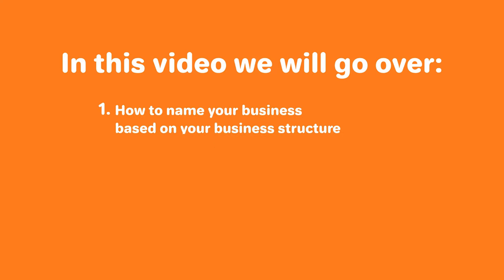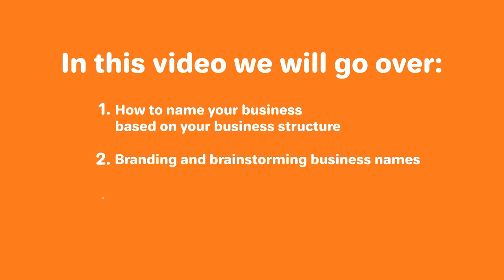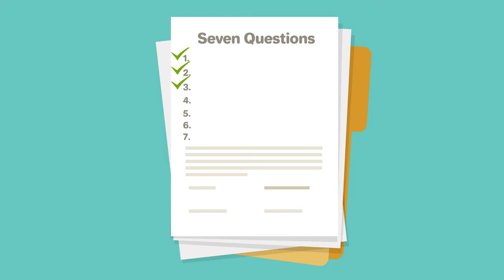In this video, we will go over how to name your business based on your business structure, branding and brainstorming business names, and how to check your name's availability. Be sure to ask yourself the seven essential questions we provide before you make this critical business decision.